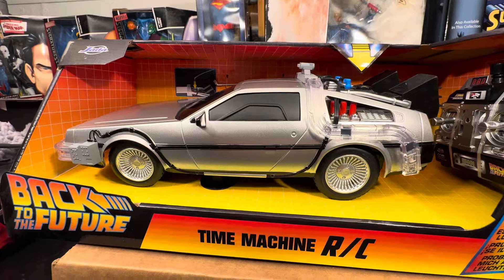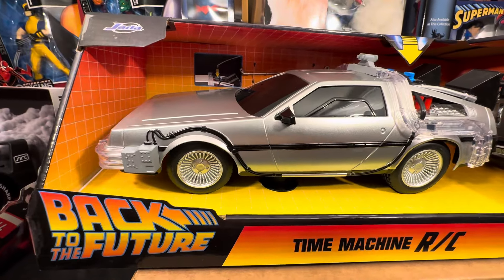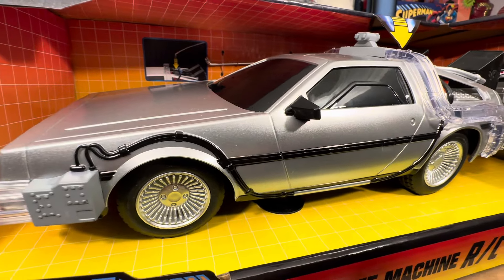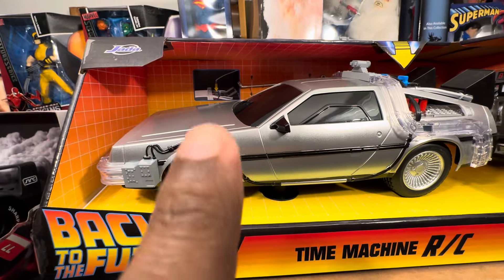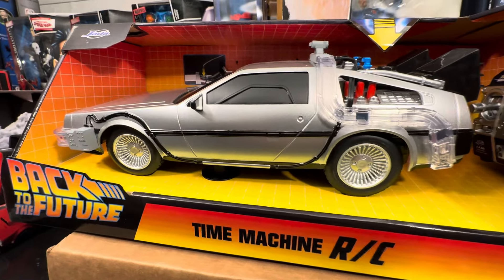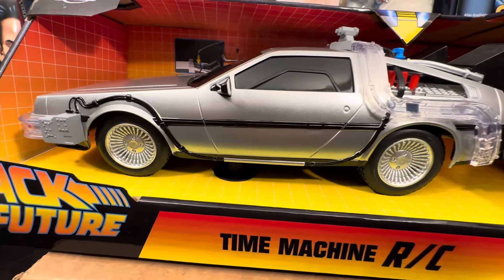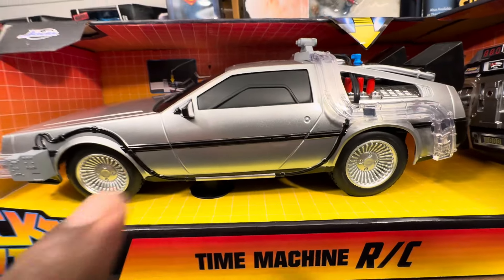It took about two and a half to three months. I was in the mall recently, went into FYE, and was just checking out their toy section. On one of their bottom shelves I saw the DeLorean — the Back to the Future Time Machine. I wasted no time. FYE's prices are a little bit more expensive, but I just couldn't find it at any of my Targets, so I think I paid $39 for this.